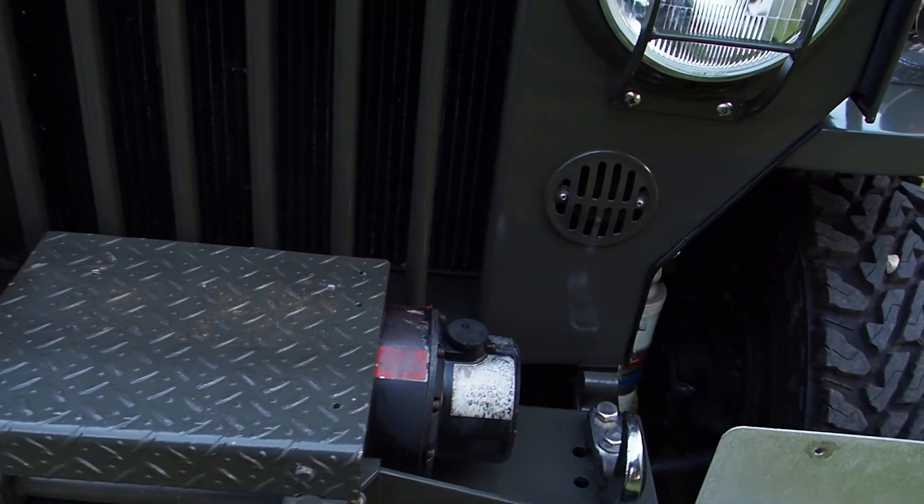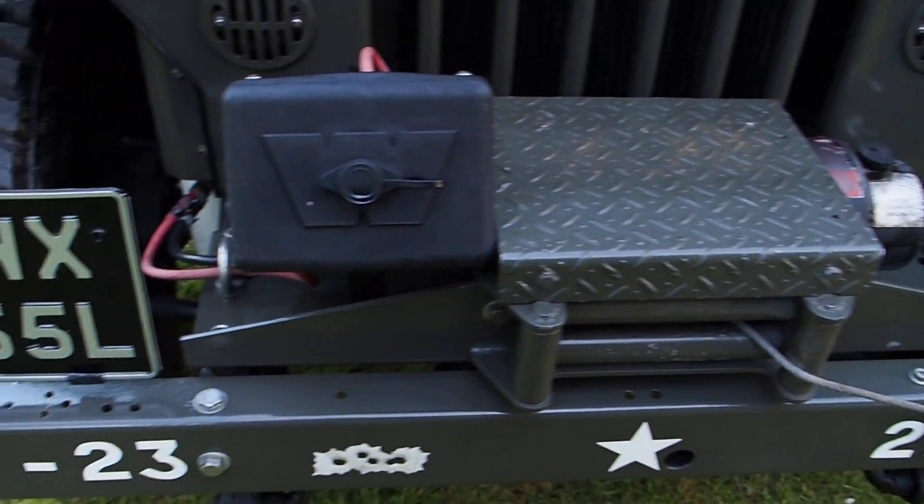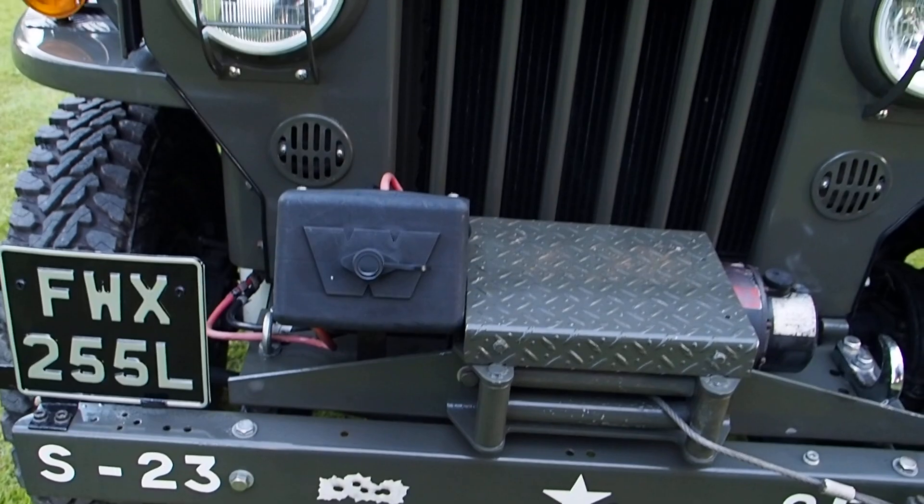Got the tow hitches and stuff like that on there as well. Your winch. It's just — what a piece of kit.